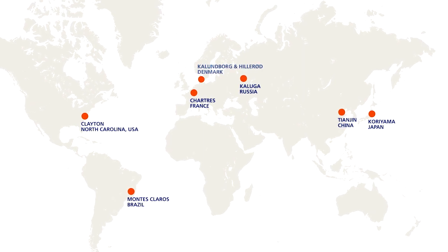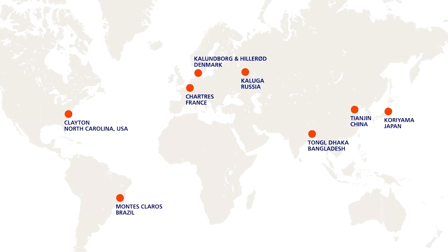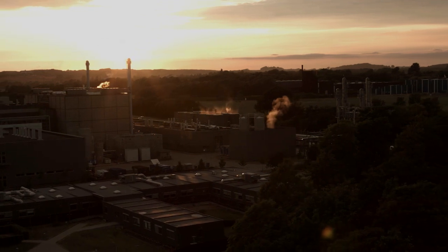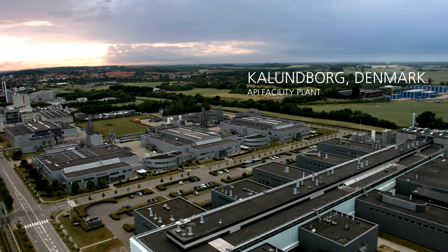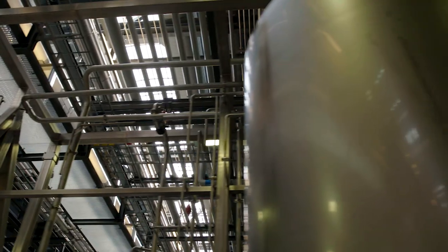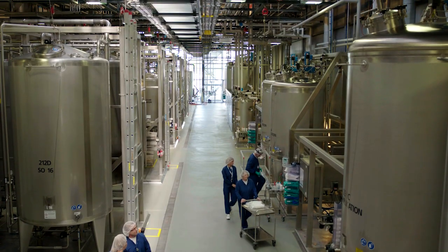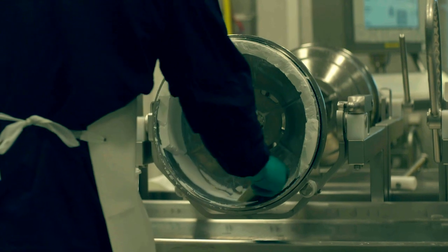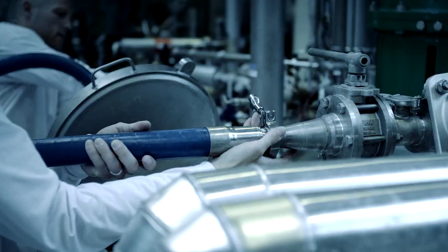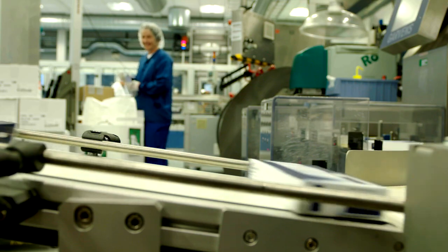Novo Nordisk has production sites all over the world, and their products are sold in more than 170 countries worldwide. The biggest production site is in Denmark — it is the world's largest insulin manufacturing plant. It currently produces all the diabetes active pharmaceutical ingredients, called API, for Novo Nordisk insulin products. That's more than 50% of the global insulin production, all produced with the highest standard of quality.